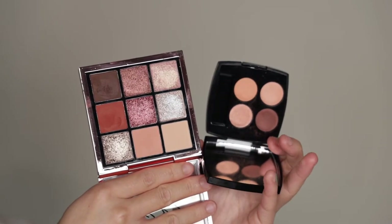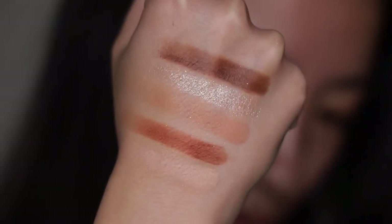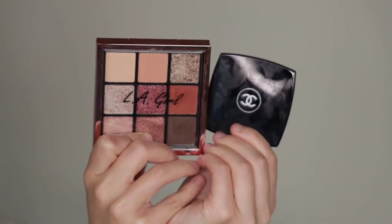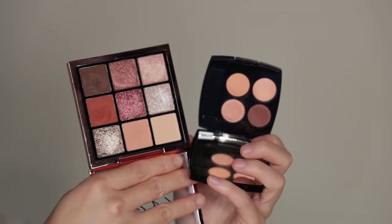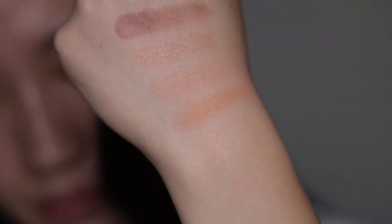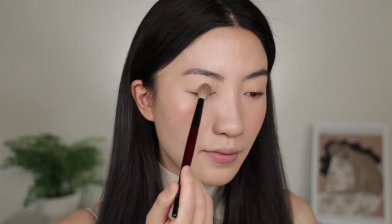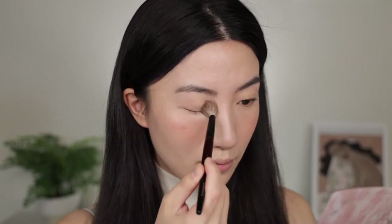Eyeshadows. On the drugstore side, I got the LA Girl in Playmate — a 9-color pan retailing for $9. On the higher end, I have the Chanel 384, which is from the Spring 2022 collection — a peachy color story retailing for $62. I'm applying a base color, dabbing off all the shades from the LA Girl pan on one side and using the Chanel shade as the base color on the other.